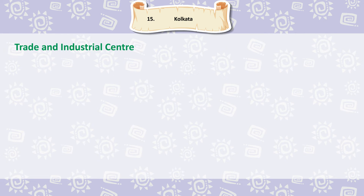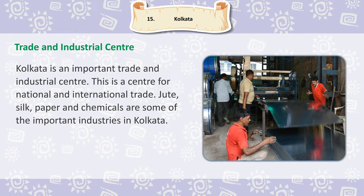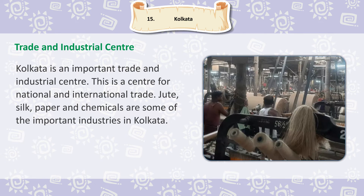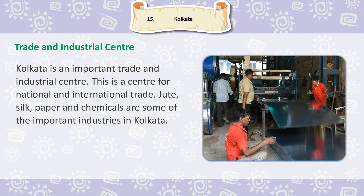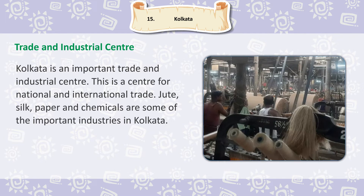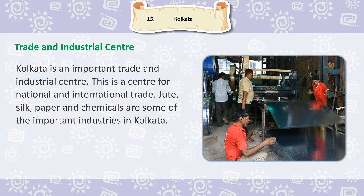Kolkata is an important trade and industrial centre. This is a centre for national and international trade. Jute, silk, paper and chemicals are some of the important industries in Kolkata.